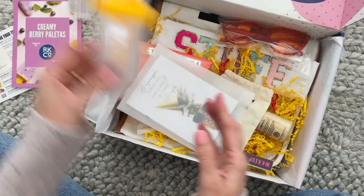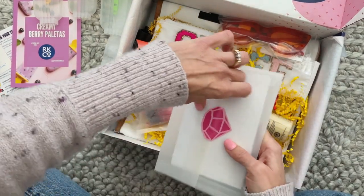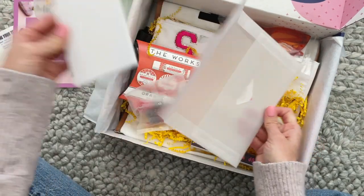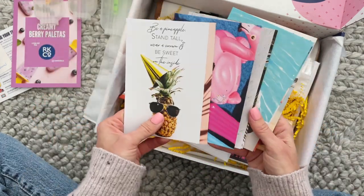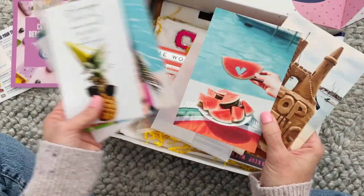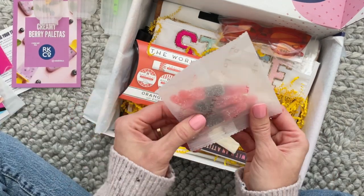We also have our postcards. So far I have received a set of these in every box, and these are really fun because you can hang them on your wall, you can frame them, you can make a collage. They're always so fun. We've also got this little treat here — some gummies that look like Coke bottles, maybe like cherry Coke bottles.